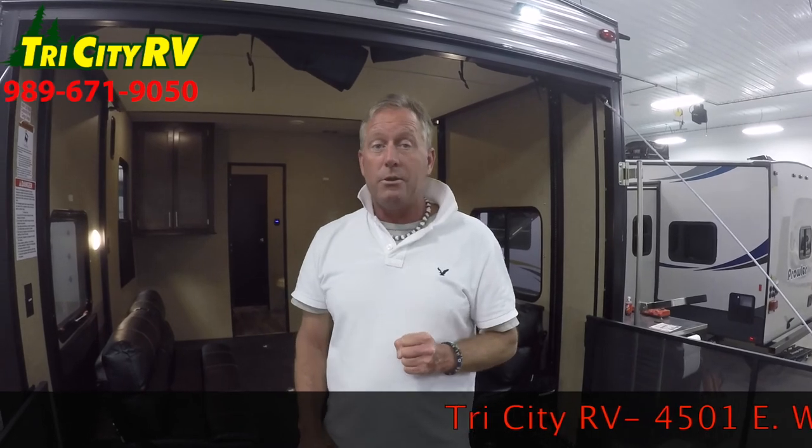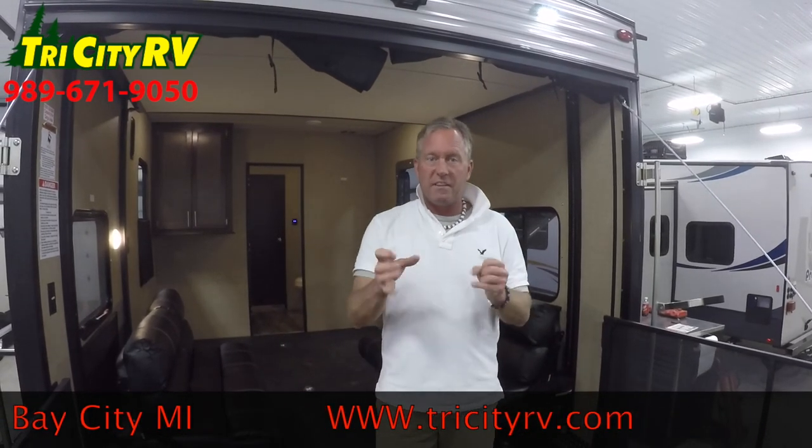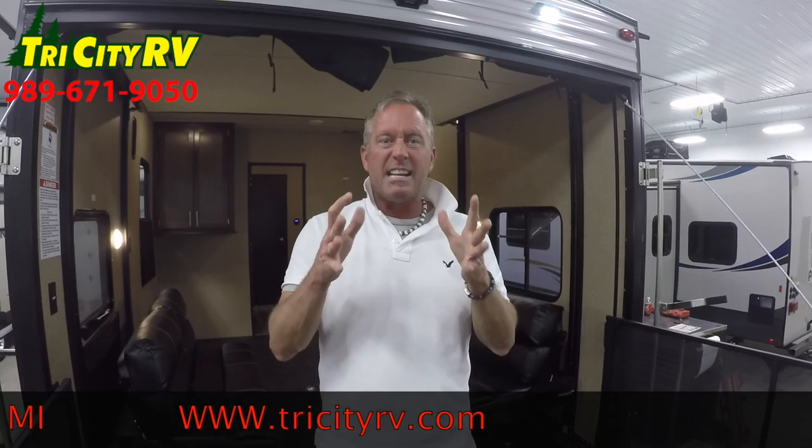This is one of many Wolf Packs that we carry — we also carry fifth wheels in this line. It hits a price point, folks, that few can. I invite you to stop by Tri-City RV on Wilder Road in Bay City or visit www.tricityrv.com. We've been on Wilder Road in Bay City for over 21 years. We're family-owned and operated. Service is our specialty — service after the sale. We look at a sale as the beginning of a relationship. I hope to see you soon. Thanks and happy camping.